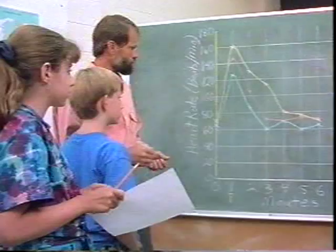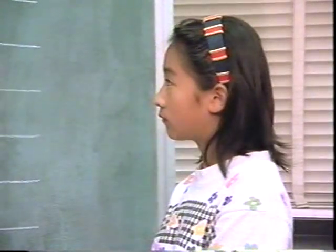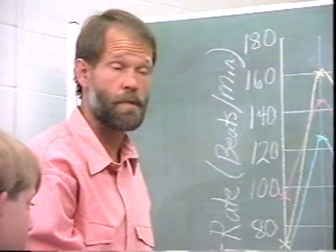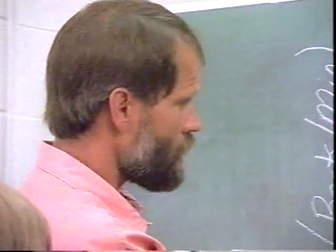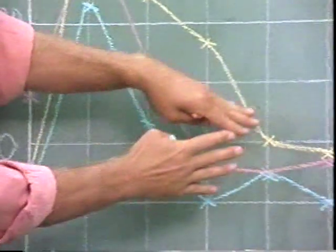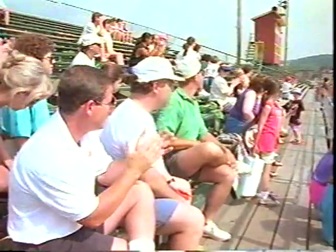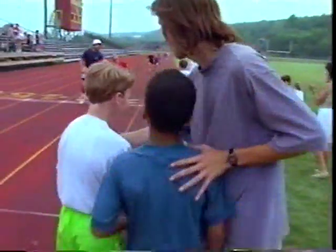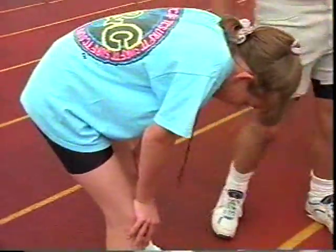In response to the same amount of exercise, we see some real differences but also real consistencies. We exercise harder, we need more oxygen, we need more nutrients, and our hearts respond. As time passes and we stop exercising, we all slowly come back to a similar resting rate. The heart rate changes automatically, speeding up or slowing down to pump just the right amount of blood throughout the body.